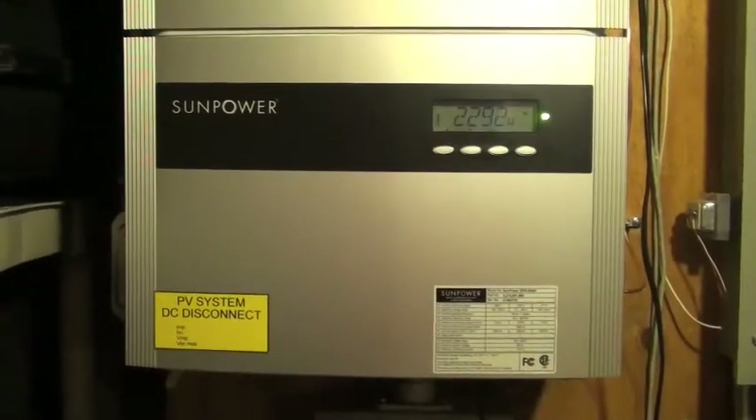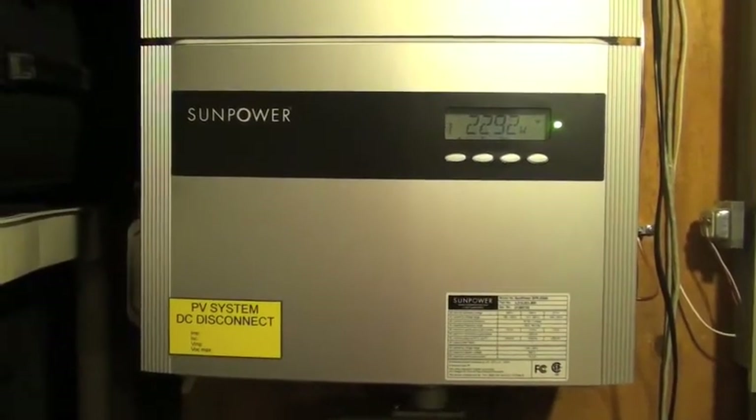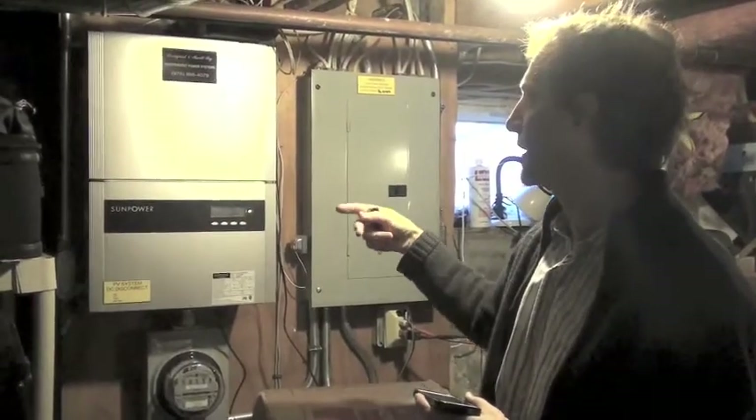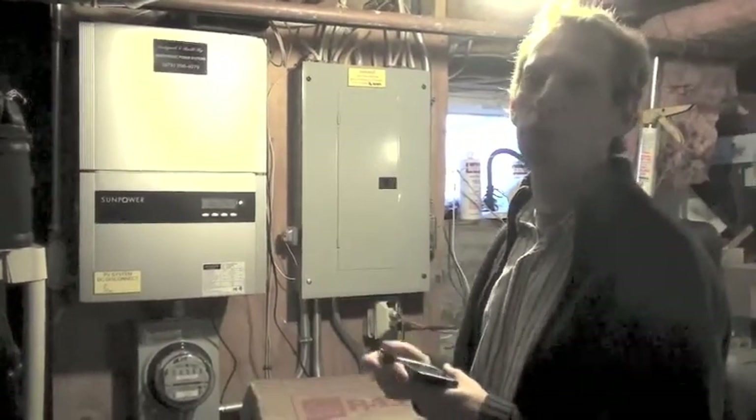This device here — the inverter — is basically reporting how much energy we're producing to a company that keeps track of it and allows you to look at it online.